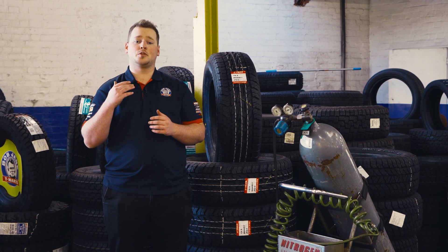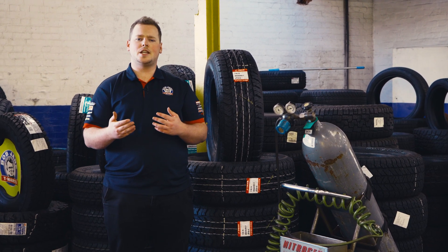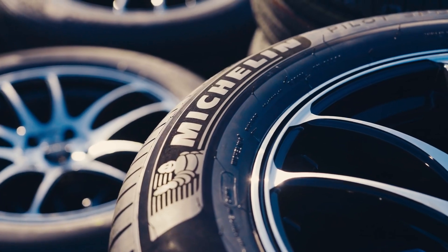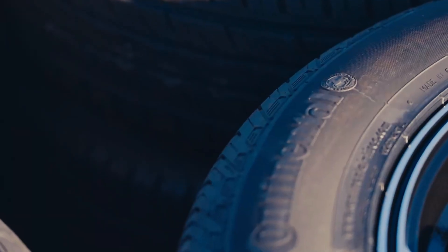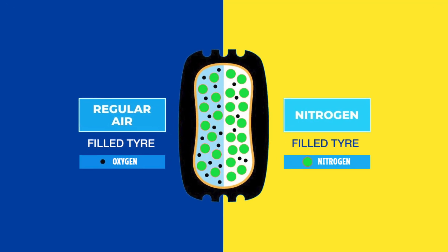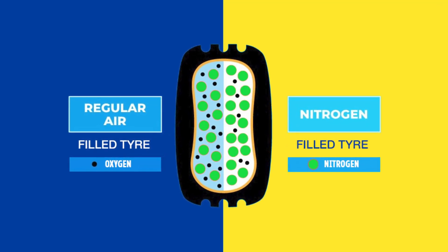Given these temperatures are uncommon for routine traffic, why should we use nitrogen in our everyday vehicle? The more oxygen available in the mixture, the faster it oxidises and leaks through the tyre, leading to under-inflated tyres. Nitrogen molecules are larger than oxygen molecules, making it difficult for the nitrogen to permeate through the tyre.